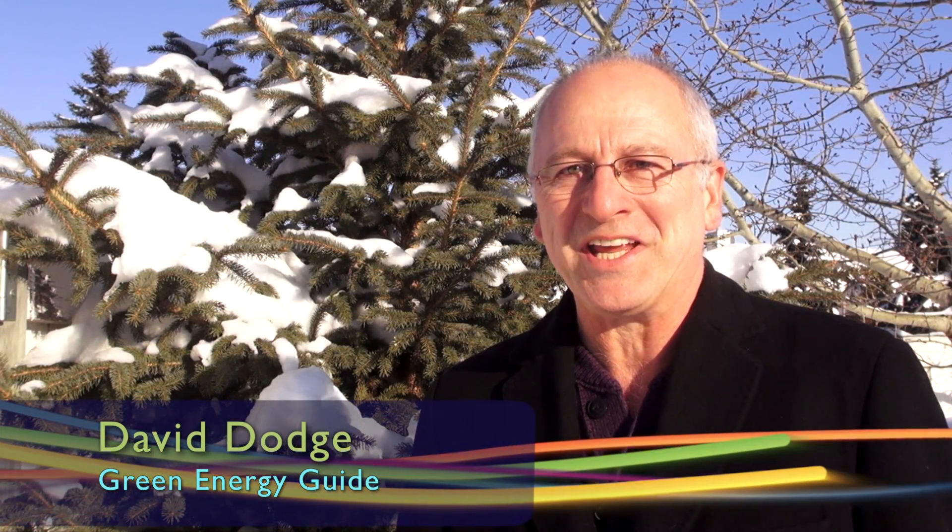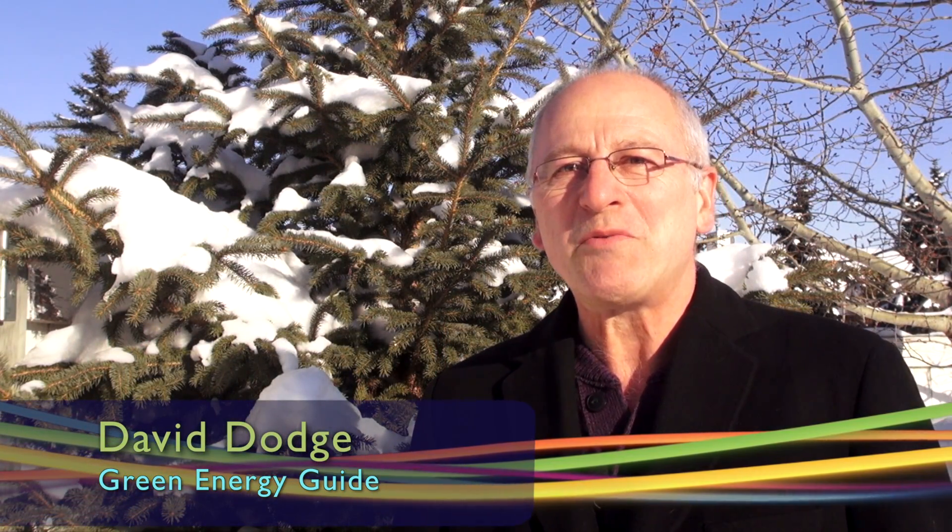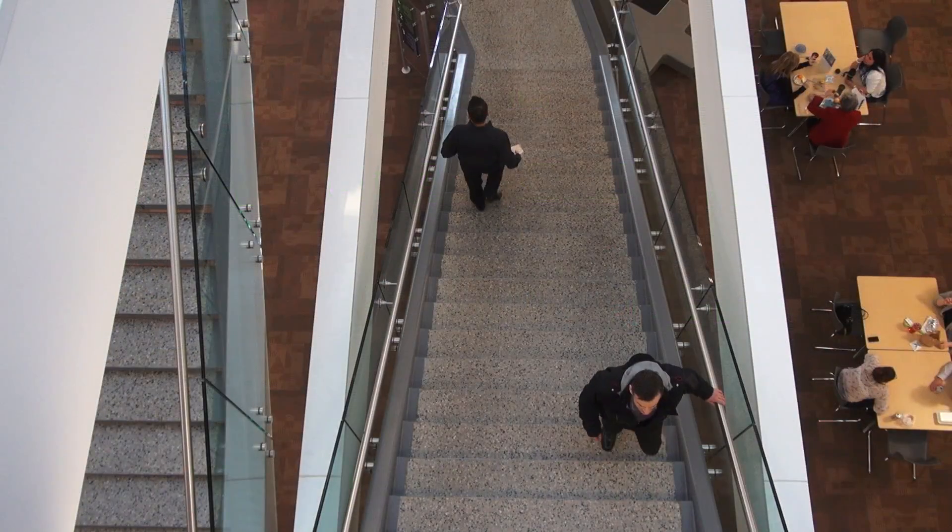Hi, I'm David Dodge. Welcome to Green Energy Futures. This week we head off to the head offices of Service Credit Union in Edmonton, Alberta to find out how an old energy hog of a building can learn some new tricks.